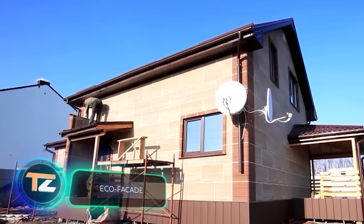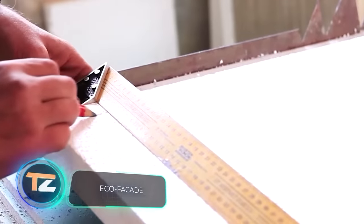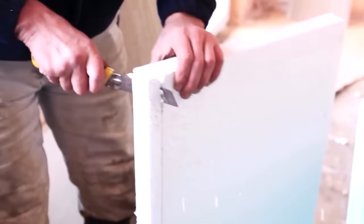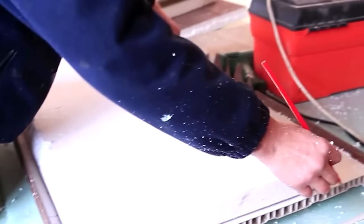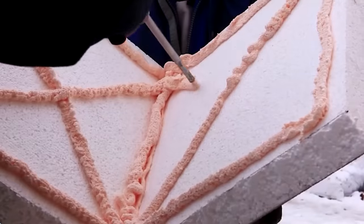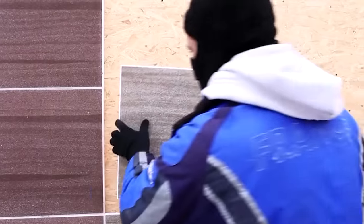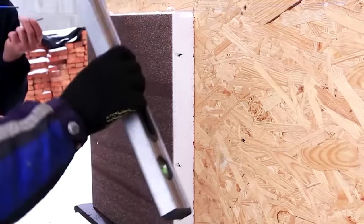Next, the fastest and easiest method of insulating a house or an apartment with styrofoam — at least that's what the authors of the video state. They offer thermal panels that can be installed without using mesh, plaster or paint. Just glue the panels to the wall and you're good to go. You can choose from four types of design: marble chips, brick, wood and stone.